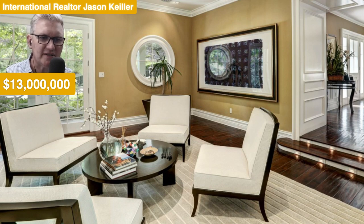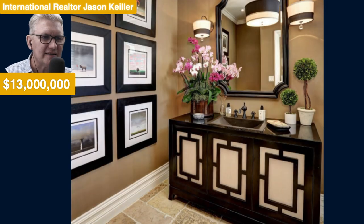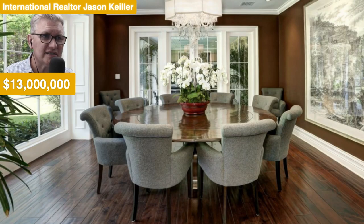LED lights on the steps to light them up so you don't trip over — good idea. Something you don't see in the standard home. Guest bathroom — walking on in. Beautiful dark tapware, lovely panelling. Feels like a little bit of a Japanese influence in this room. But what a beauty for $13 million.